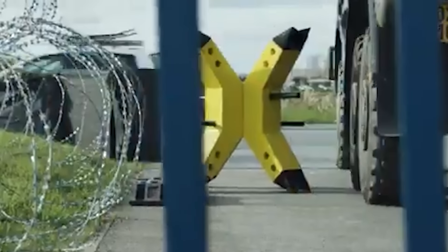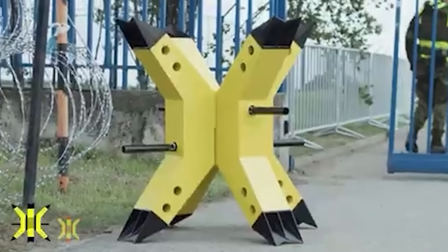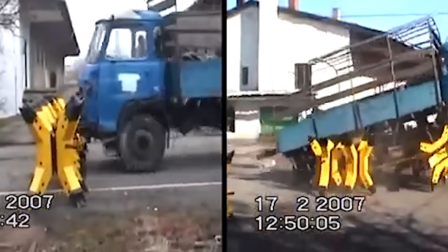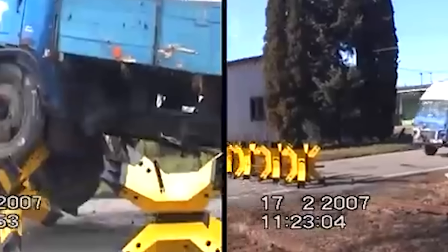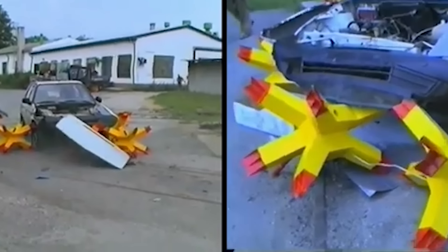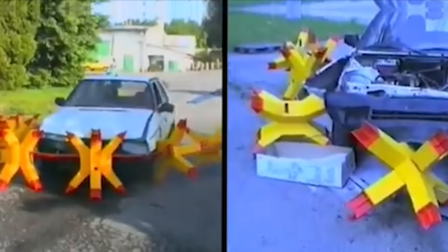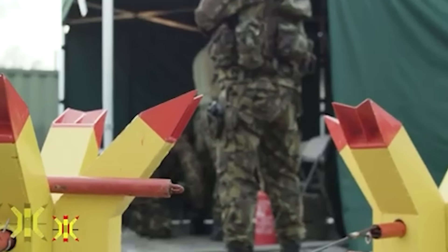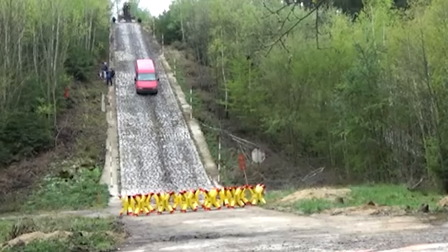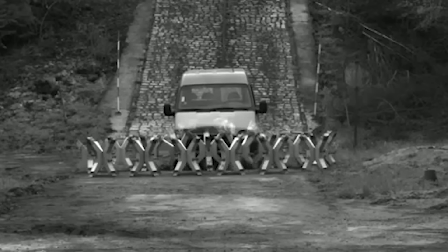These barriers are made in the Czech Republic and are quite popular in Europe and the Middle East. They have a tough design and are a preferred choice for securing areas against unauthorized vehicles. Picture a situation where there's a high risk of vehicles trying to break into a secure zone — cops can quickly roll out these hedgehog barriers to create a roadblock that's almost impossible to get through. Whether it's protecting a VIP, securing a protest site, or setting up a defensive perimeter in a risky situation, these barriers get the job done. If a vehicle tries to ram through, the hedgehog barrier's tough interlocking spikes dig into the tires and undercarriage, stopping it dead in its tracks. Even a tank would struggle to get past these things.